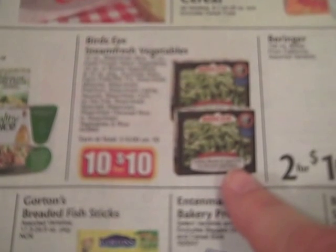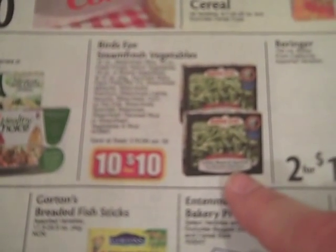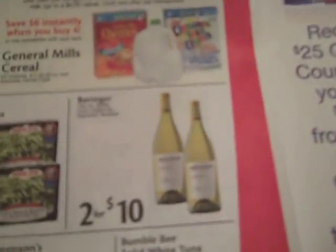The other thing I look for are good sale prices. For example, they have frozen vegetables on sale for $1 a box, and that's not a bad price, but I know I can get that price even lower with my coupons. If I can get these for $0.50 a box, I might buy $8 or $10 worth to stick in my freezer. And this will go towards my $100 in frozen foods, so I can double up on those promos.